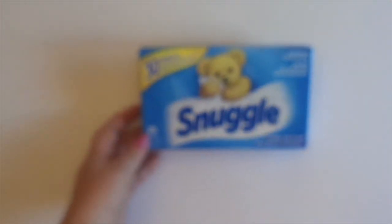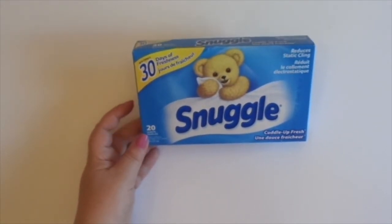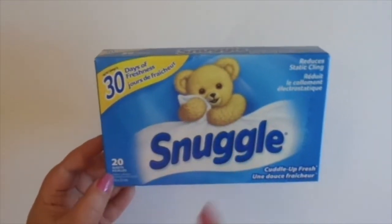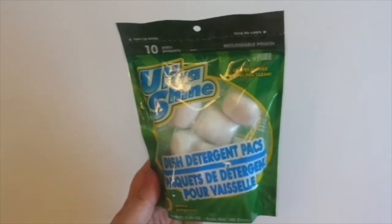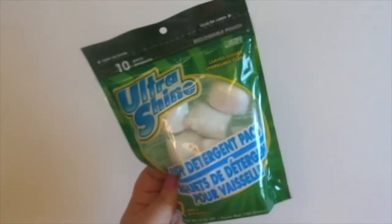Snuggles dryer sheets — this is a name brand, but they didn't put the $1.50 sticker on it. You get 30 days of freshness and 20 sheets. I love Snuggles — cute little bear. And then I've got these Ultrashine dish detergent packs — you get 10 in a pack. I use these in my dishwasher and they work great for me.